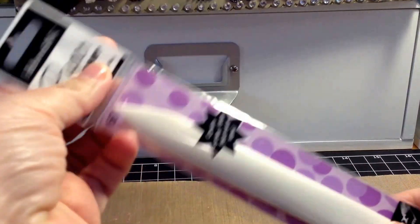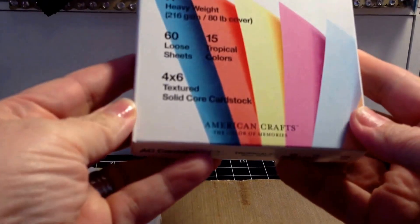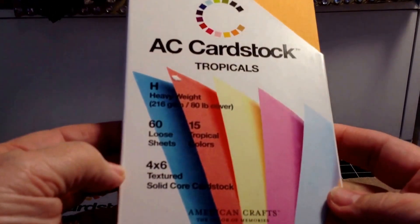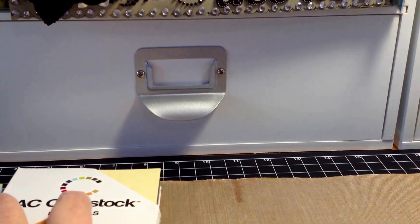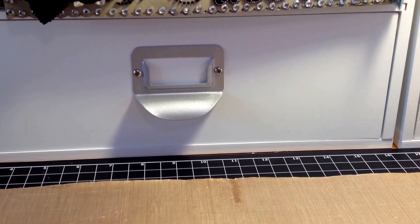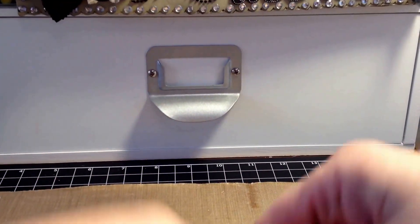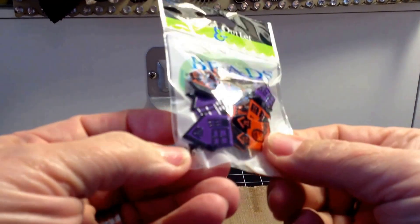This Bone Folder was also a dollar. I got three different American Craft cardstock sheets — the Tropicals, the Neutrals, and the Pastels — those were a dollar each. I also picked up some Brads at 50 cents each: Christmas Trees, Stockings, and Halloween Houses.